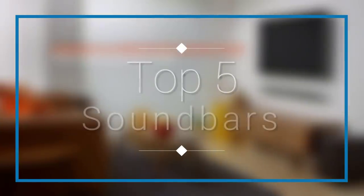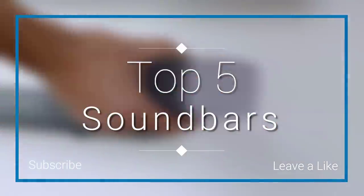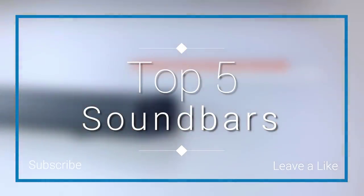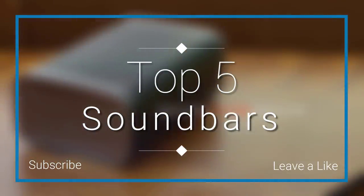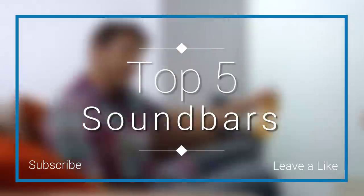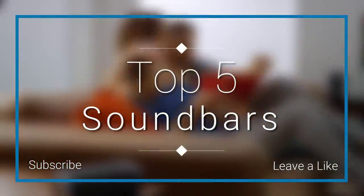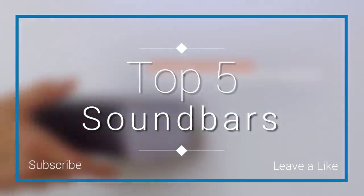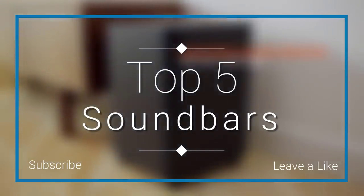In this episode of 10 Best Ones, we are going to check out the top 5 best soundbars in 2018. I made this list based on my personal opinion and I tried to list them based on their price, quality, durability, and more. If you want to see the price and find out more information about these soundbars, you can check out the links down in the description and the comment section below.